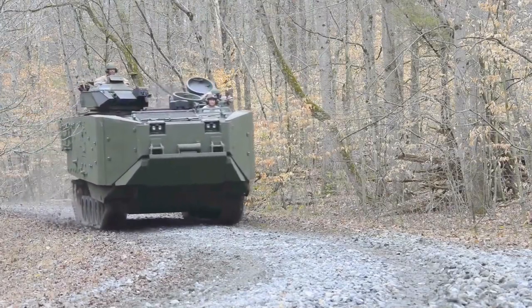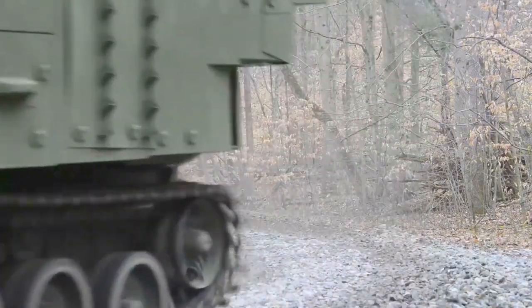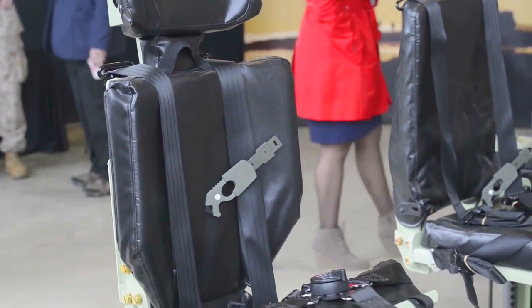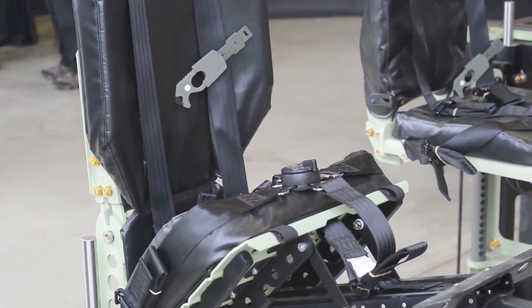This is a survivability upgrade to our current system. By the upgrades on the vehicles behind me here, we think we can extend the service life of this vehicle and make it perform better. We think this system is going to make this vehicle operationally relevant in the current and future operating environment for years to come.